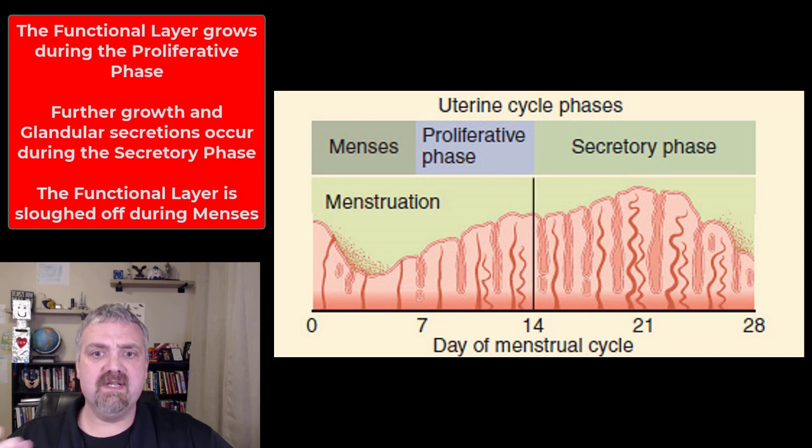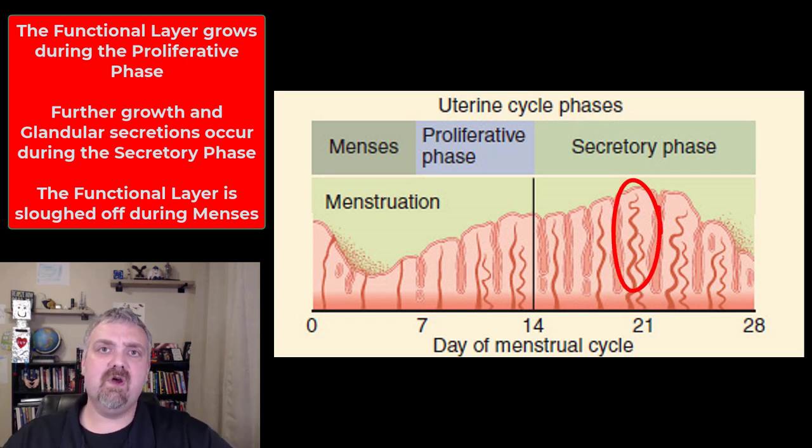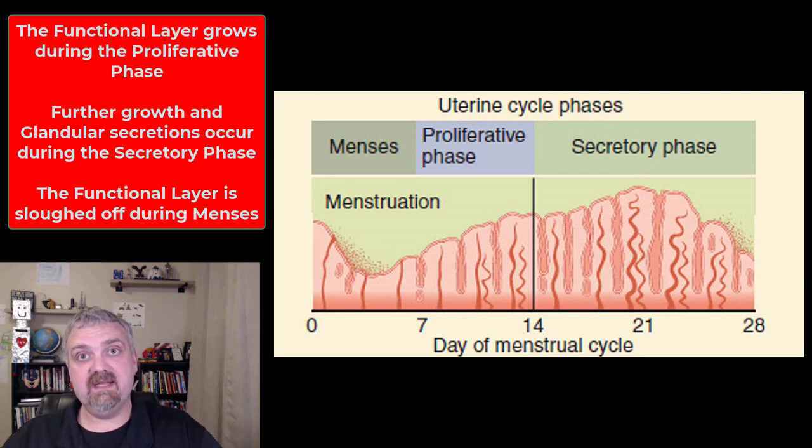During the proliferative phase, under the influence of estrogen, the functional layer of the endometrium starts to thicken. During the secretory phase, branches of the uterine arteries called spiral arteries allow the uterine lining to get thicker and thicker, and also produce mucus to allow for implantation and the feeding of the fertilized egg.